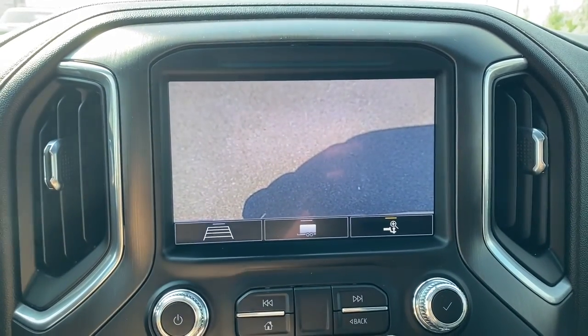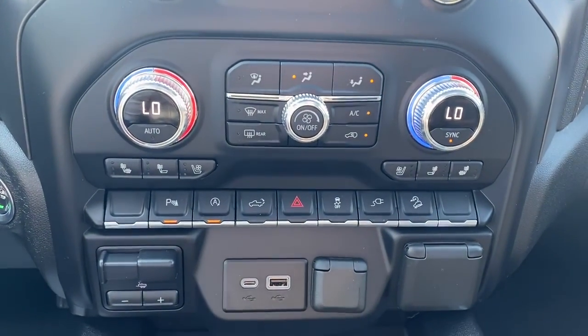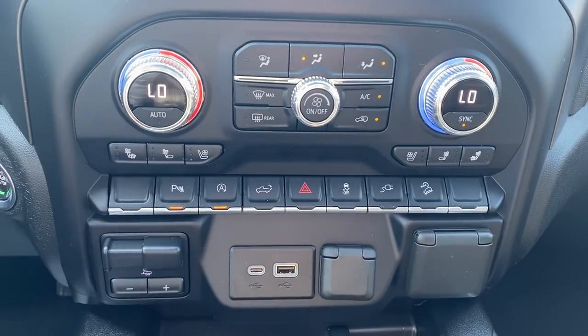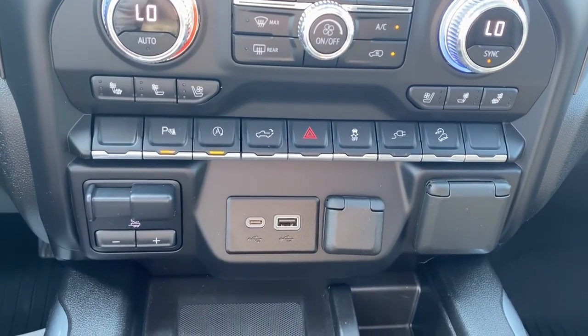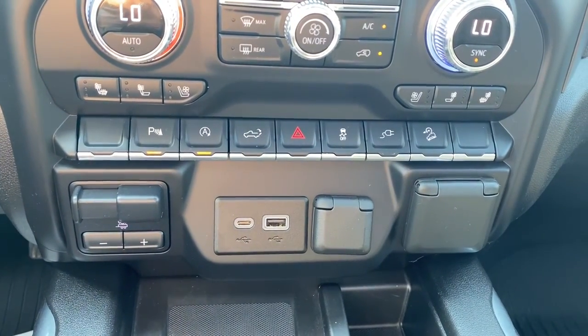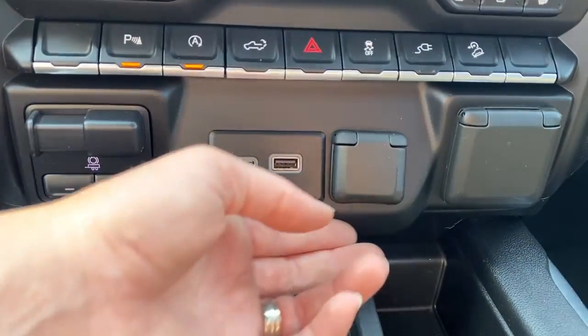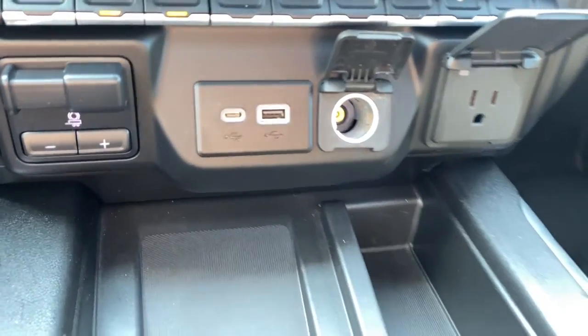The hard buttons for the infotainment screen are just below. There are dual climate control buttons with air conditioning, heated and ventilated front seats, park assist, auto stop-start, the tailgate release, hazard lights, traction control, hill descent control, the integrated trailer brake controller, USB ports, and a power plug-in.